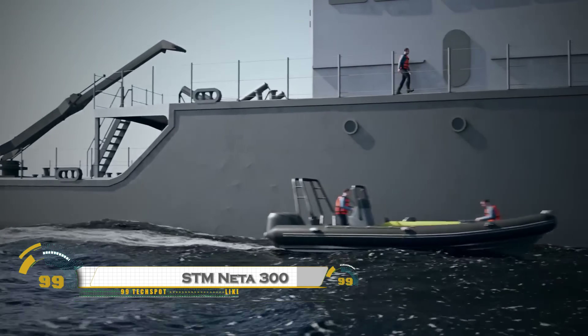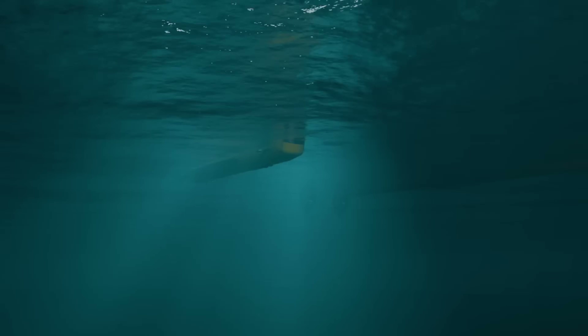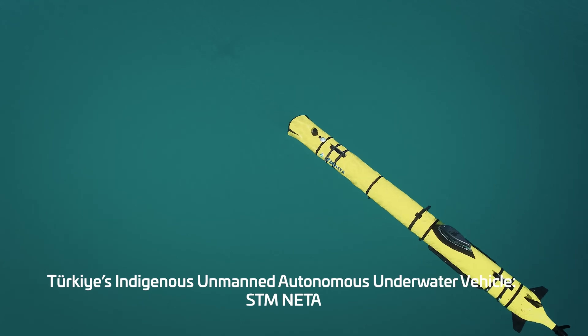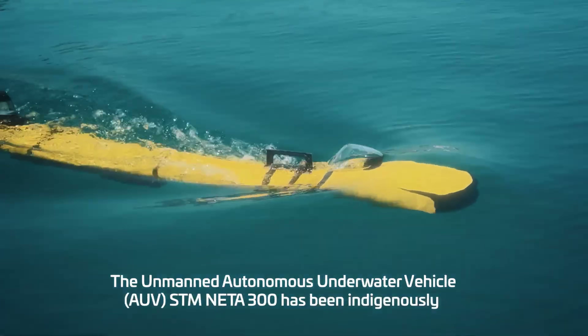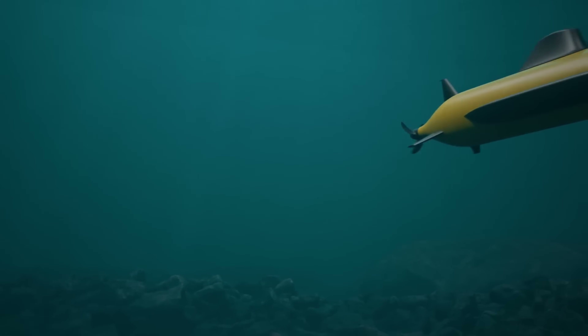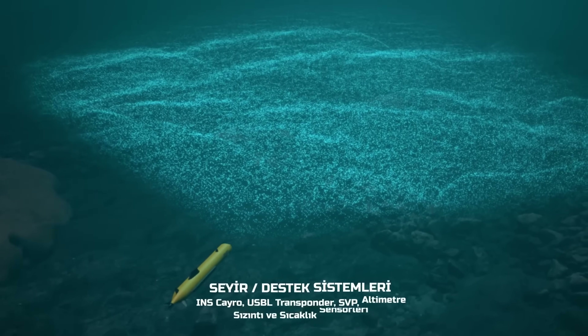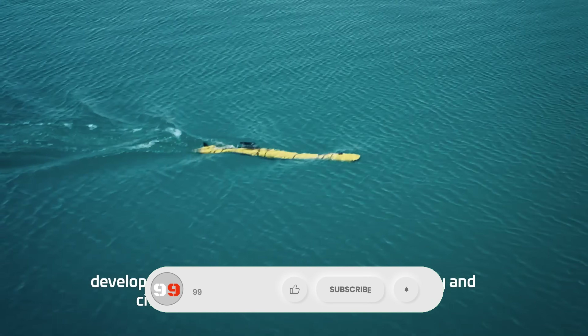The STM NADA 300 is a next-generation tactical reconnaissance and surveillance system designed to deliver unmatched real-time intelligence on the battlefield. Compact yet powerful, it is equipped with advanced sensors, high-resolution cameras, and secure communication systems that allow operators to monitor, detect, and analyze threats with incredible precision. Its modular design makes it versatile for use on ground vehicles, fixed stations, or unmanned systems.